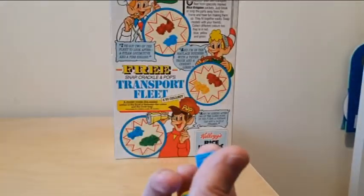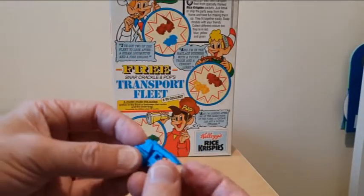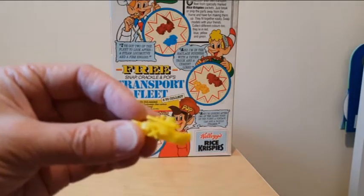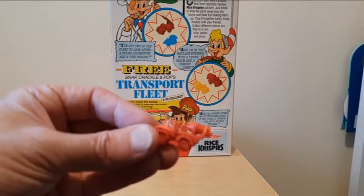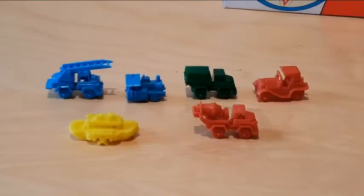So that's the lorry. You've then got the train, then the fire engine, the paddle steamer, there's the car, and finally the cement mixer as well. So that's the six models there.